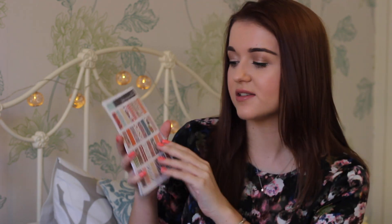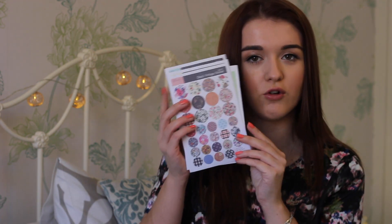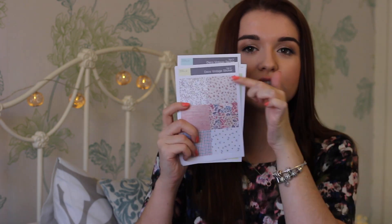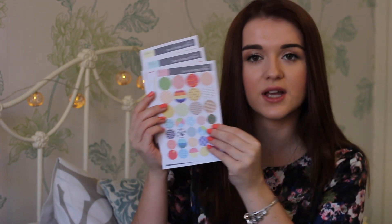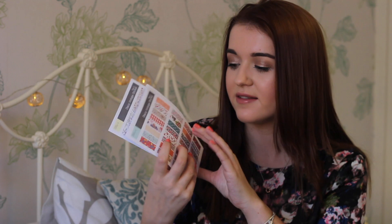I have loads of different stickers which I keep in a little envelope at the moment. I'm going to get a little box somewhere in my room to keep them all. I got these deco vintage stickers off eBay — there are loads of little rectangles with floral patterns, circles with floral patterns, longer rectangles, more circles with geometric prints, washi tape-like line stickers, and little lines. I'll make sure to link everything I can find on eBay down below.